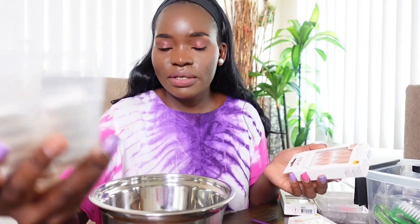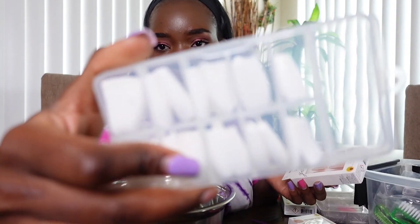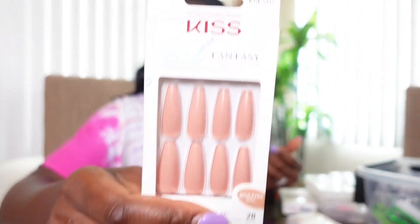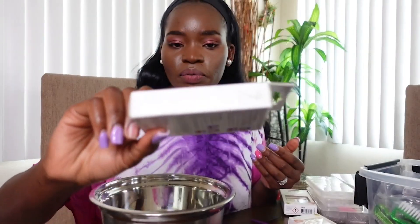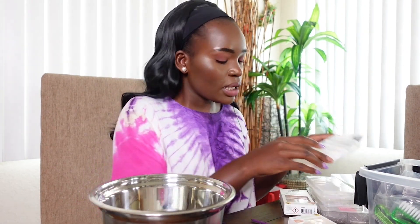We're doing a giveaway for these nails. As you can see, this is a set of 100 nails — they are like stick-on nails. You can use them as stick-on nails or however you choose. And then I have this other set of nails which I am also giving away. So there's going to be two lucky winners. Just stick around to the end of the video.